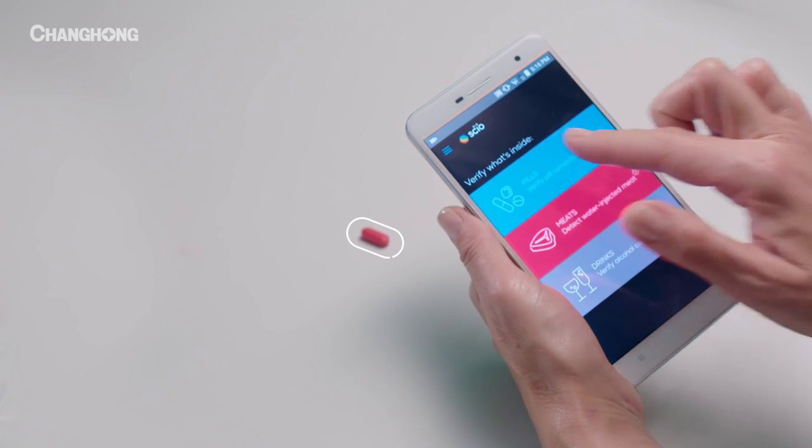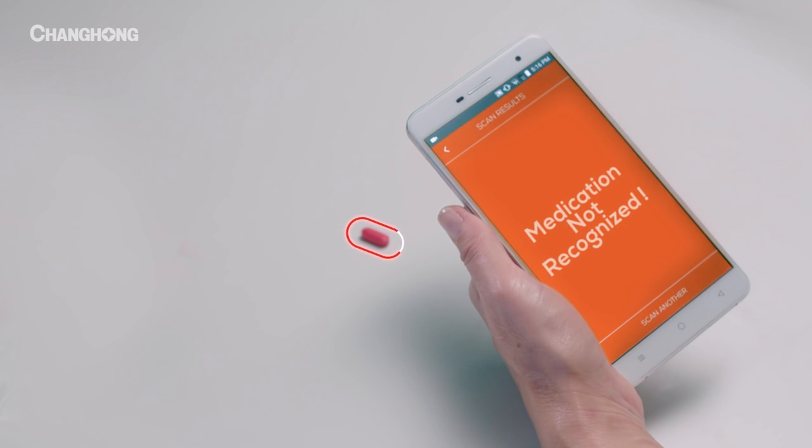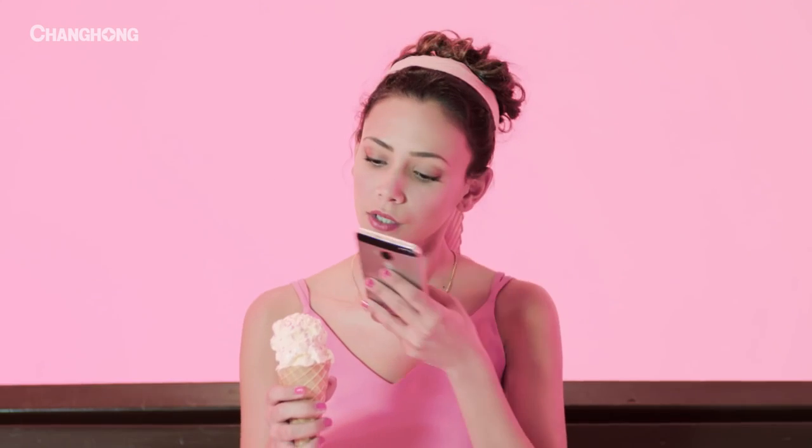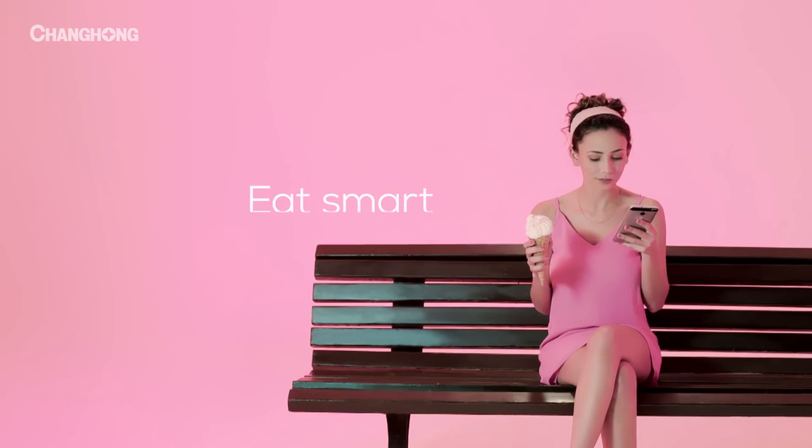Now your phone can verify a product's authenticity and warn you if something's not right. It's a brand new way to experience the world, and all the sweetness it has to offer.